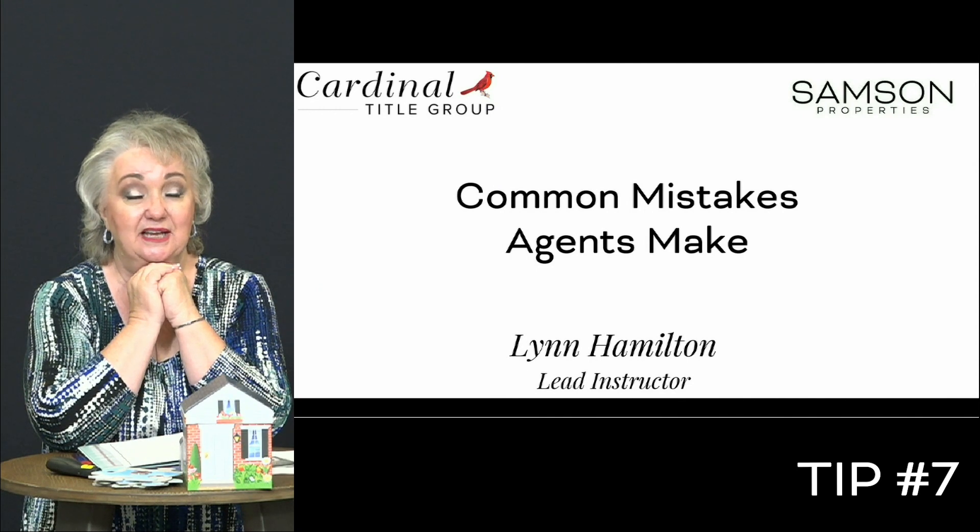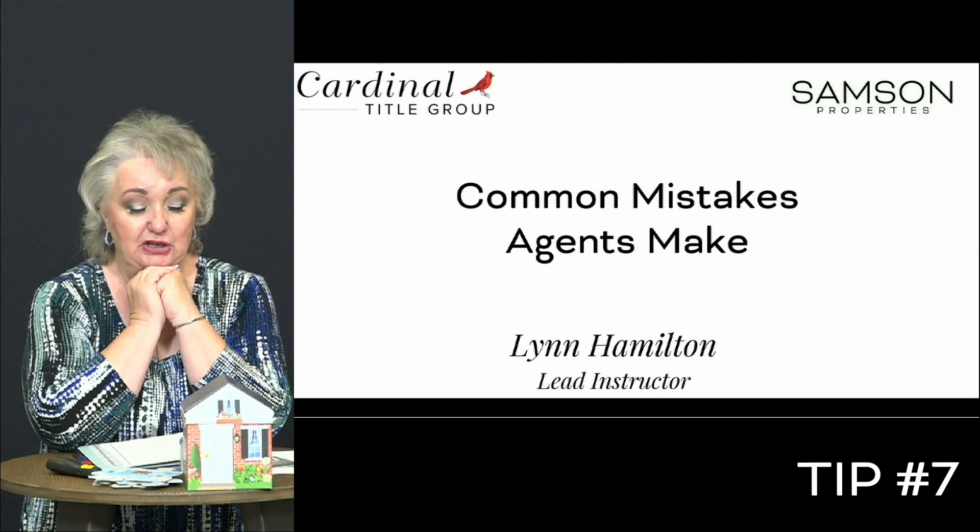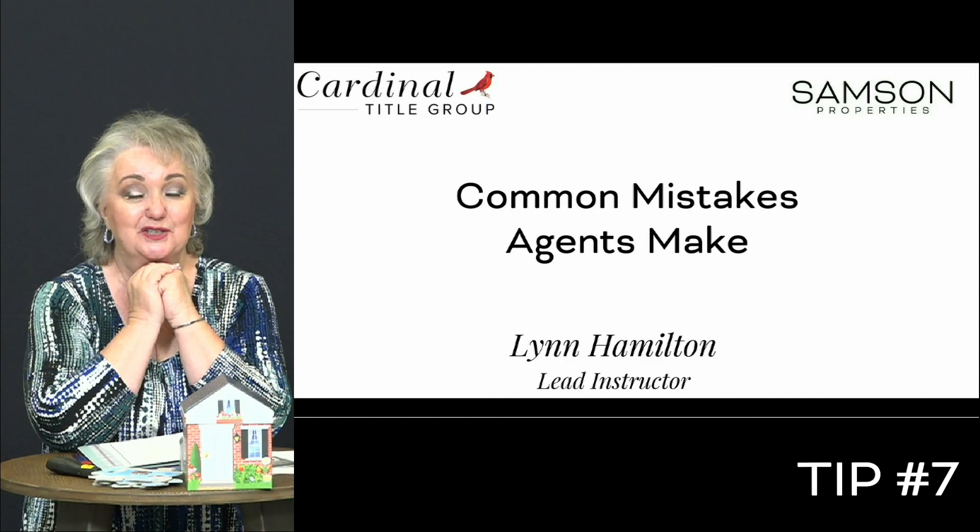Our ultimate goal here is to create a business that is effective, efficient, and that you can enjoy the journey. With that, that wraps up tip number seven of common mistakes agents make and how to avoid them. We'll see you next time. Bye.